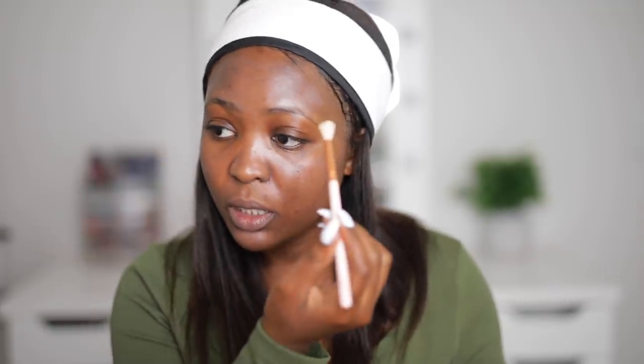Let me just press my eyebrows with a bit of setting powder because I want them not to be too shiny. Photos at night have a lot of flash photography, so I always worry about that. If you've got oily skin, your brows will shine after a while.